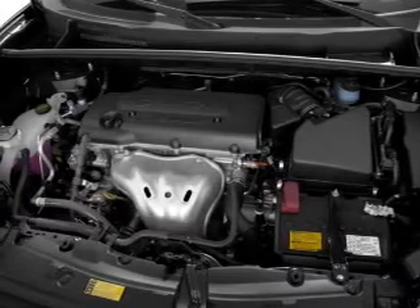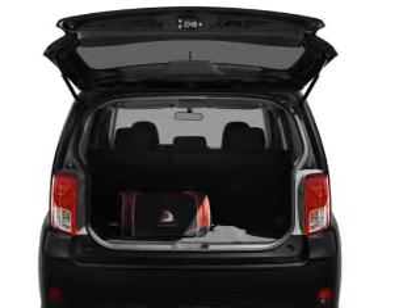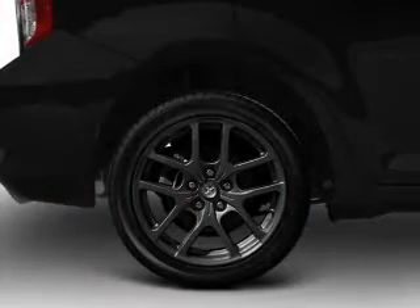Stand out from the crowd with premium wheels, get advanced listening benefits from the premium sound system, brake safely with the anti-lock braking system. Memory settings are just one of the extras.